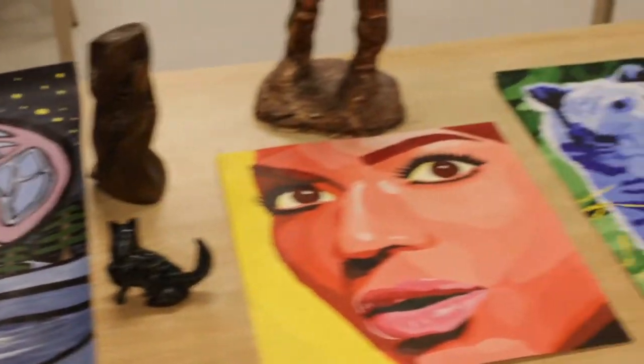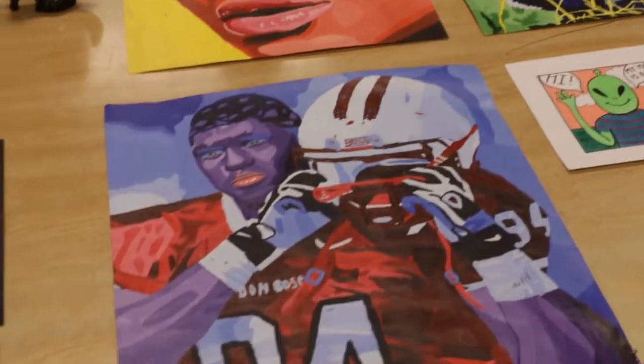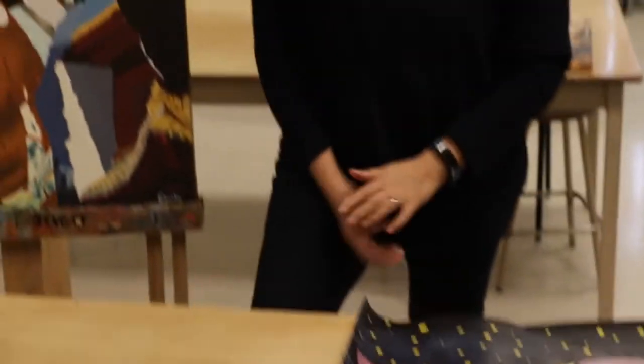We've had a lot of students continue their studies at the post-secondary level. I currently have graduates working in the field of graphic design, animation, art restoration, and some as chefs. There are a lot of different career paths you can follow after studying visual arts at both the post-secondary and high school level.